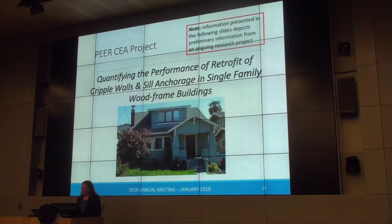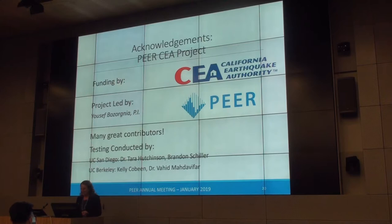Now switching to the Pure CEA project, which is about quantifying the performance of retrofit of cripple walls and sill anchorage in single-family wood-frame buildings — focusing on the cripple wall and bolting-to-foundation portion. This project is funded by CEA and led by Yusuf Bozorgnia from PEER, overseeing a great working team. Physical testing is being conducted in two locations: UC San Diego with Tara Hutchinson and Brandon Schiller, and UC Berkeley with myself and Vahid Moharrami.